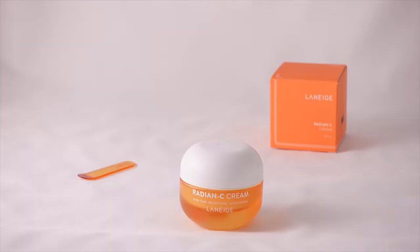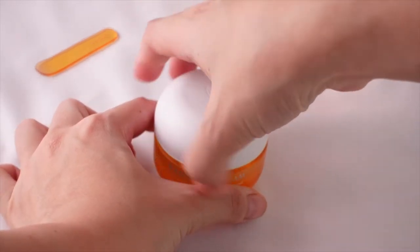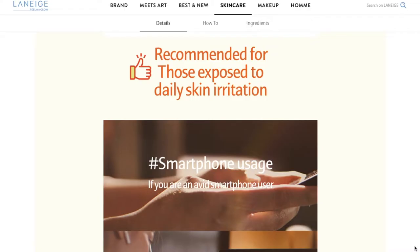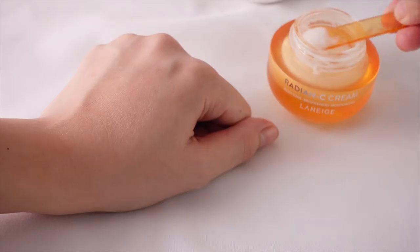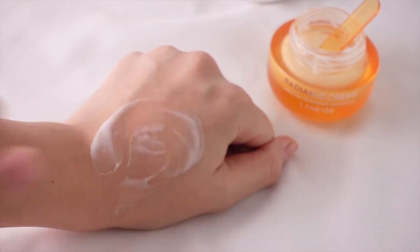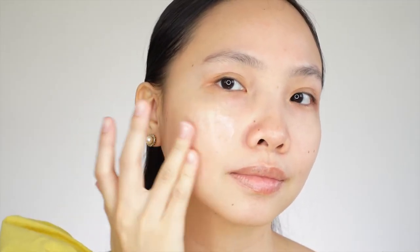Let us get to know the Laneige Radiance Sea Cream. Empowered by dual vitamins, Radiance Sea delivers radiant, bright skin in just two weeks. Recommended for avid smartphone users, if you are stressed out from long working hours, and if you enjoy daily outdoor activities. The Laneige Radiance Sea Cream's strength lies in its ability to provide deep moisturization. It is dermatologically tested, non-comedogenic tested, and hypoallergenic tested.